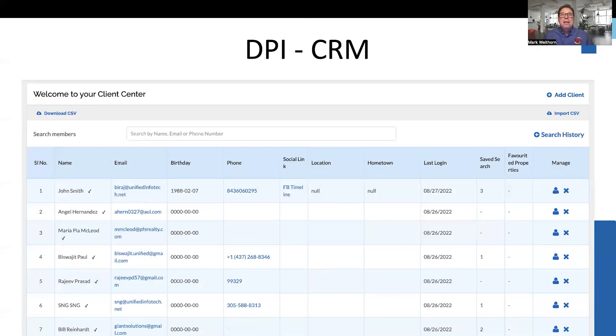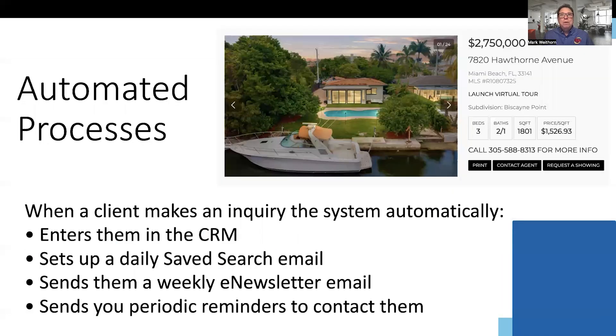At DPI, we have a simplified CRM. What we do is automate most of the processes. If a client saves a property or inquires about a listing, they are automatically entered into the CRM. The system automatically sends them a daily saved search email with new listings and then sends them a weekly email e-newsletter. The system also periodically reminds you to contact clients. This automation frees you up to do what you do best: meet with clients and sell.